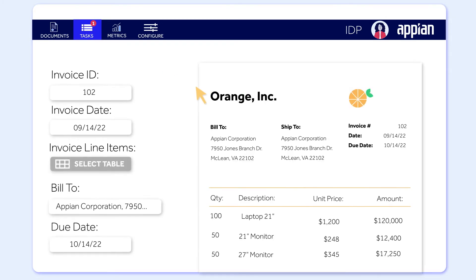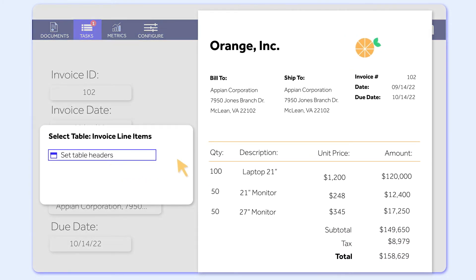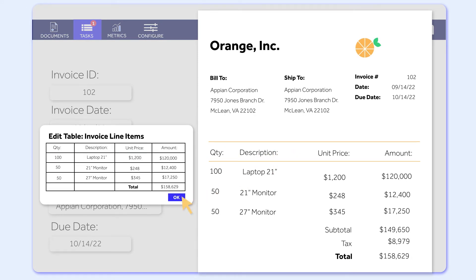Appian IDP learns from every reconciliation and interaction so it gets smarter, faster, and more accurate over time.